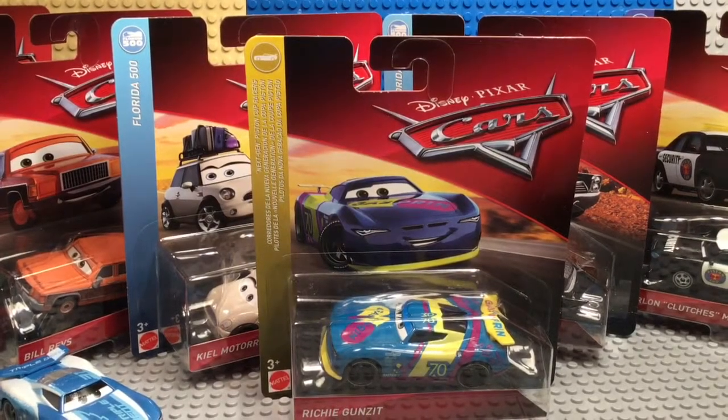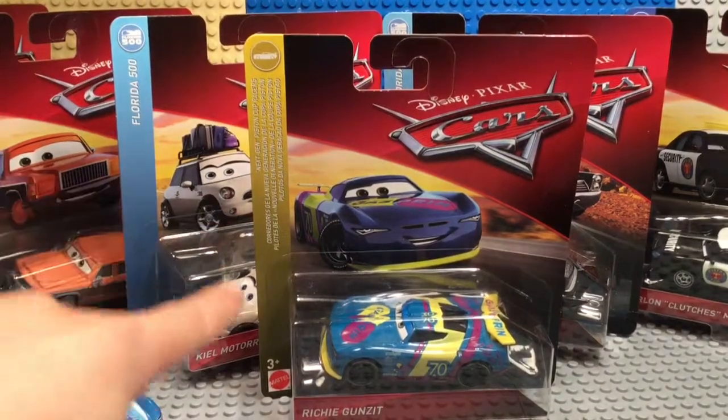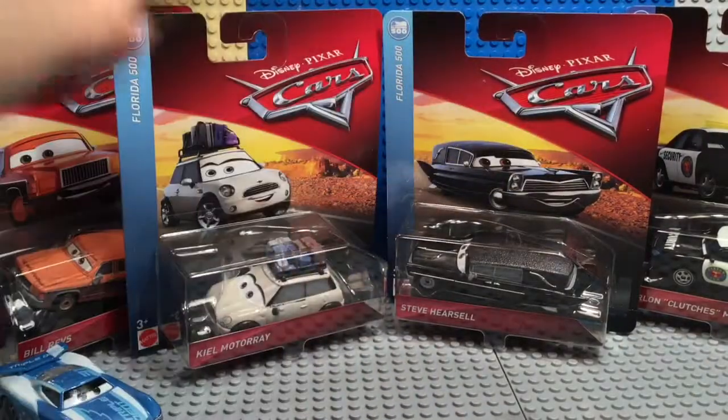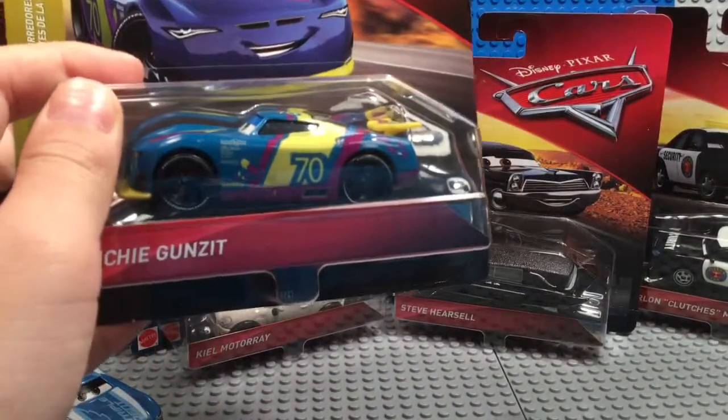Today we will be reviewing Richie Gunzit. If there are no comments, I'll just choose whoever, but you can put your pick in the comments.